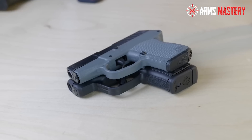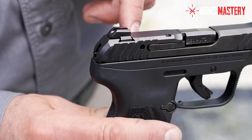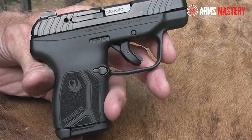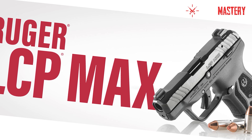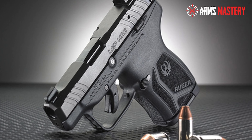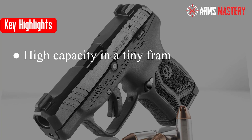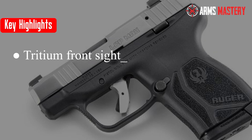The slide is another highlight, with enhanced serrations that make chambering a round smoother than ever. It's the kind of thoughtful design that makes every pull of the trigger a pleasure. With the Ruger LCP Max, you're carrying more than just a defense tool — you're carrying confidence. Key highlights: high capacity in a tiny frame, ergonomic grip and textured finish, tritium front sight for low-light scenarios.